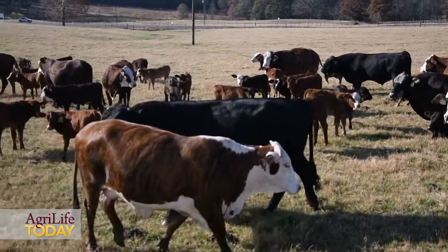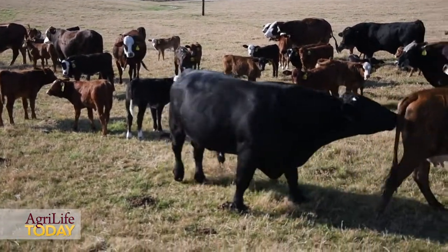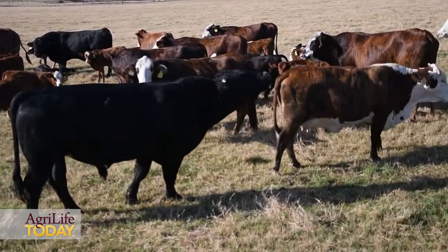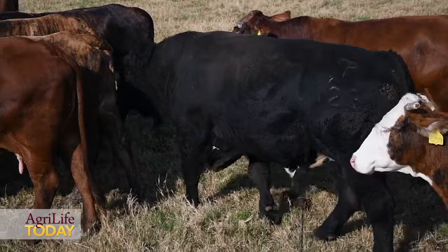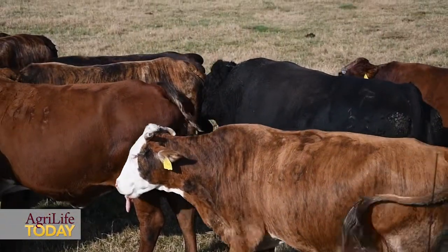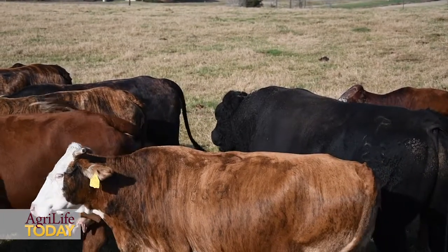We put the bulls in the first of December, and by starting breeding the first of December, we catch most of the month of December without any inclement weather. That means calves will be born starting early September. We leave the bulls in for 75 days, so within the first 30 to 45 days, we've had 80 to 90 percent of those calves born.